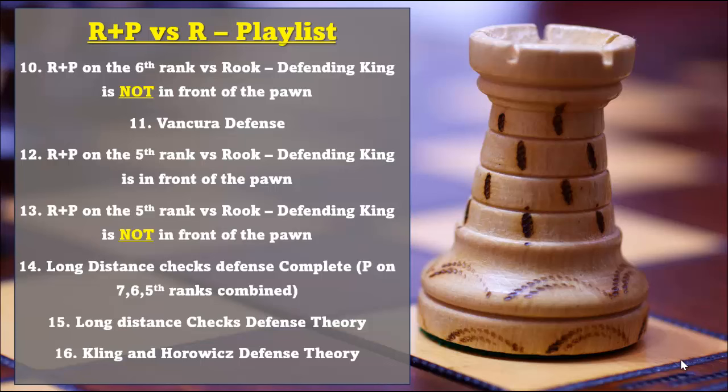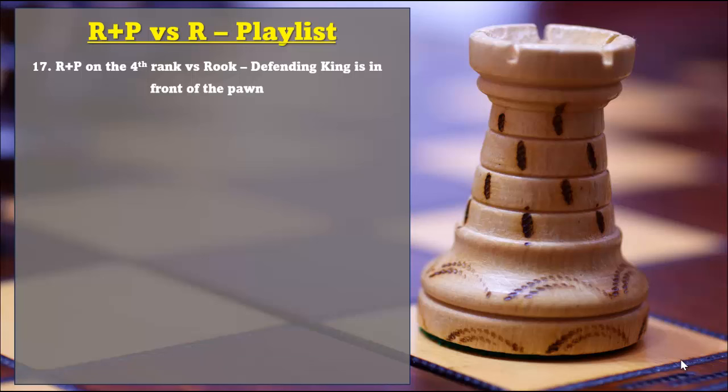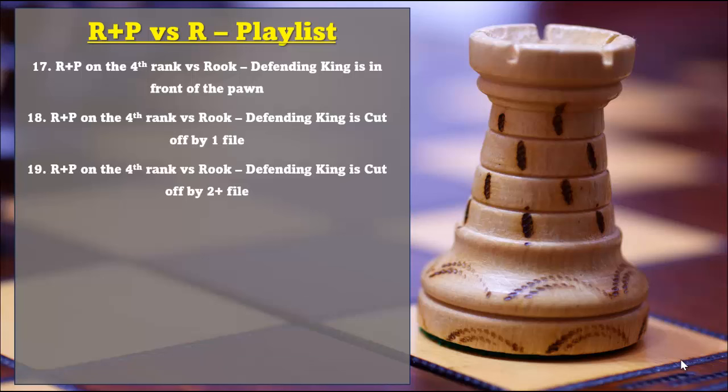The 16th video goes over the Kling and Horowitz defense. The 17th video goes over the positions that involve a rook and pawn on the 4th rank vs rook, where the defending king is in front of the pawns. The 18th video goes over the rook and pawn on the 4th rank vs rook, where the defending king is cut off by one file.